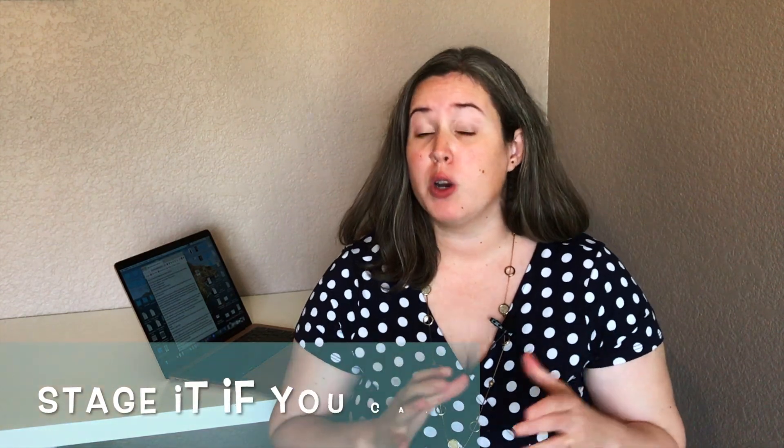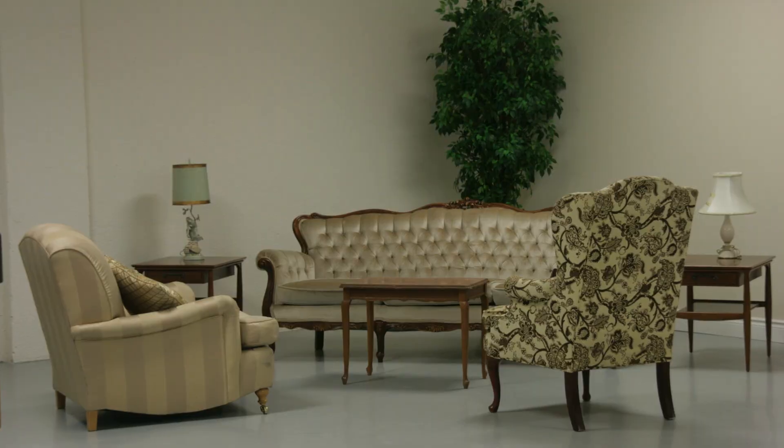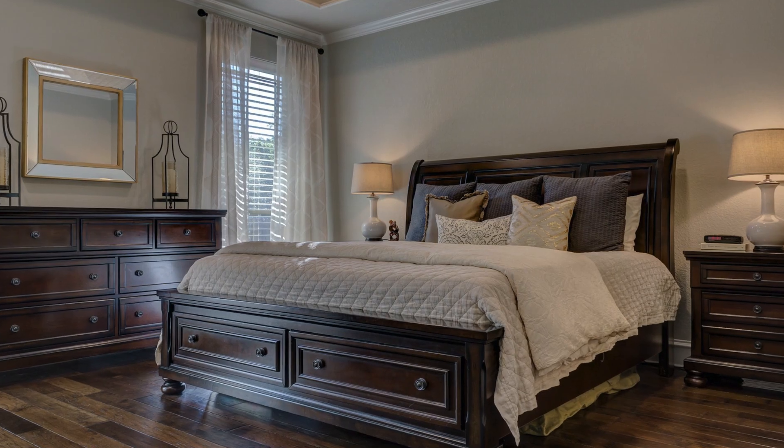The third thing I want to talk about is staging. So if it's a vacant home, especially a larger home, you might consider getting a little bit of staging done in your living room or master bedroom to give people more of a feel and understanding of where furniture would go or how it would look. There are different staging options and packages, so please talk to your realtor about all of those, because that can really add a lot of value to your house.